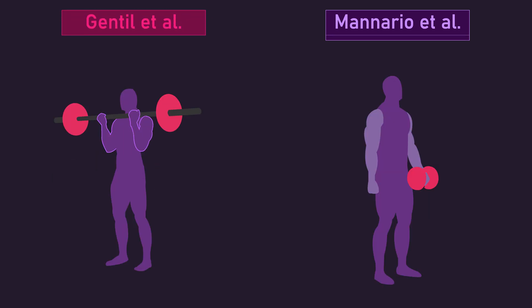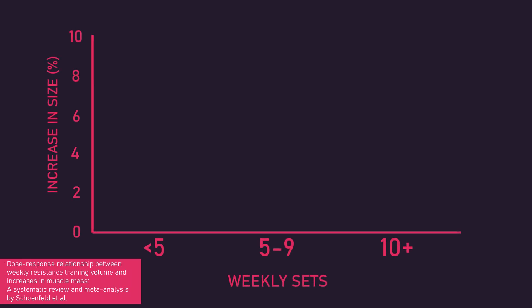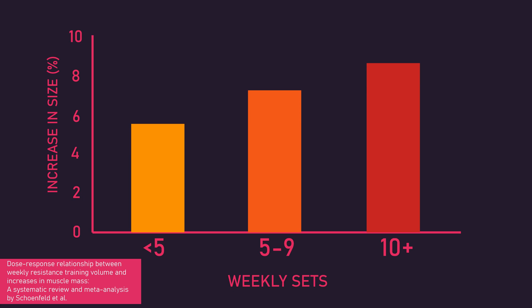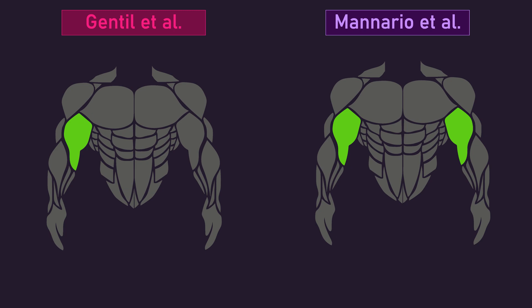Firstly, the Manorino and colleagues study used slightly higher volumes. Subjects performed 4-6 sets per session for their exercises, compared to the 3 sets in the Gentil and colleagues study. More sets seem to cause more muscle growth, likely up to a certain point, probably when recovery abilities are diminished. Therefore, more sets in the Manorino and colleagues study could partly explain the higher percentage gains observed with the dumbbell curls. Secondly, the two studies did not measure the biceps identically. The Gentil and colleagues study only took measurements at one region, 10cm from the cubital fossa, whereas the Manorino and colleagues study took measurements and then averaged from 25%, 50%, and 75% of the muscle's length. Lastly, and probably quite importantly, the studies were comprised of different subjects. Individual differences in responses to training are notable.